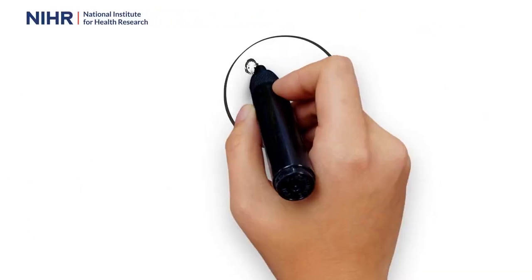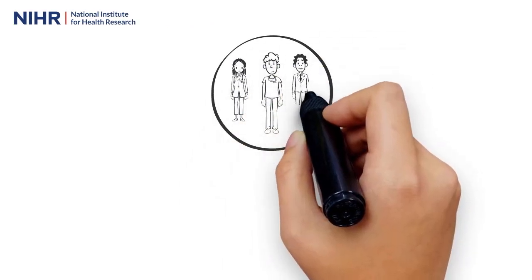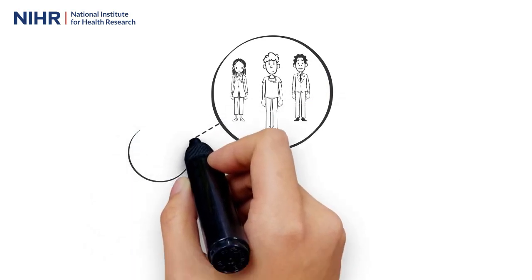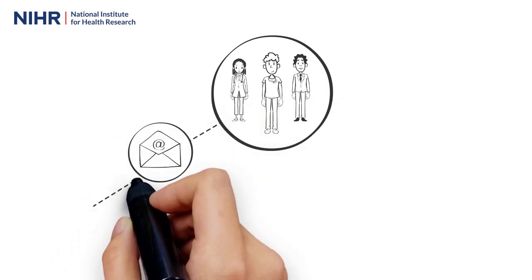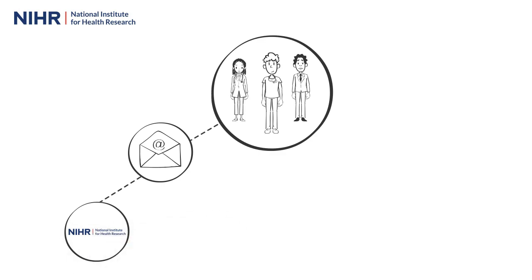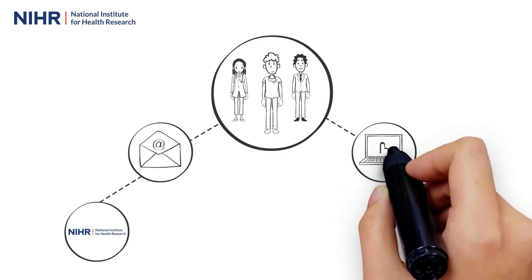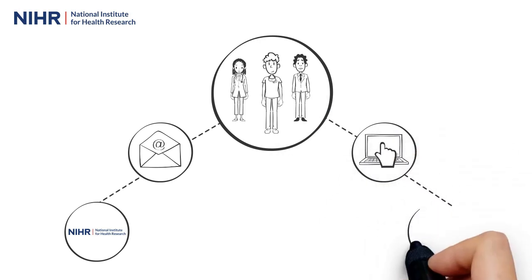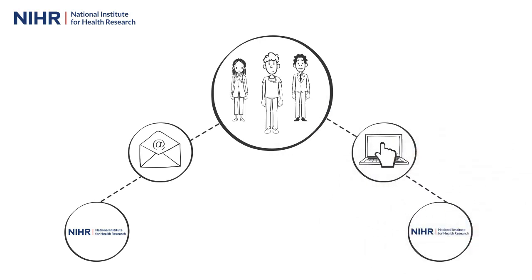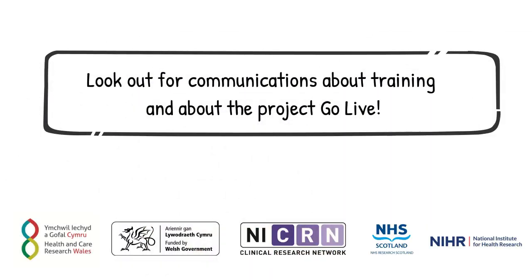If you are a chief investigator, or their nominated representative, or if you are a company contact and you currently provide research activity data to the Clinical Research Network by spreadsheet each month, you will soon be able to confirm this data directly in CPMS via our user-friendly screens. Look out for communications about training and about the project go live.